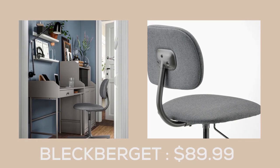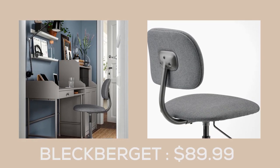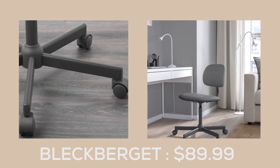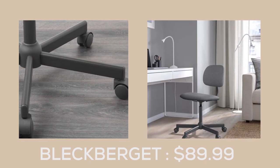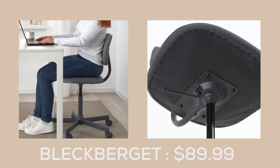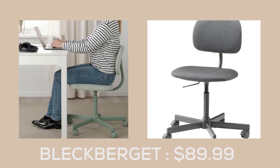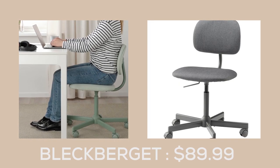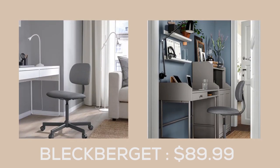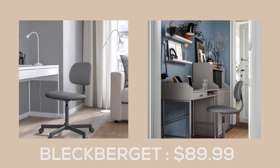The Black Burgett Swivel Chair from IKEA takes inspiration from classic mid-century designs with a contemporary twist that's perfectly suited for modern living and workspace. This chair is not only visually appealing, but also provides unparalleled comfort with its ergonomic design. Whether you're working from your home office or enjoying some downtime in your living room, the Black Burgett is the perfect choice.